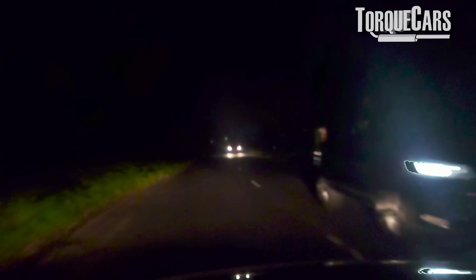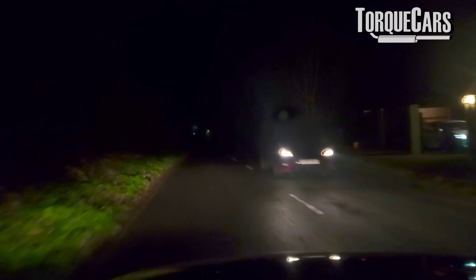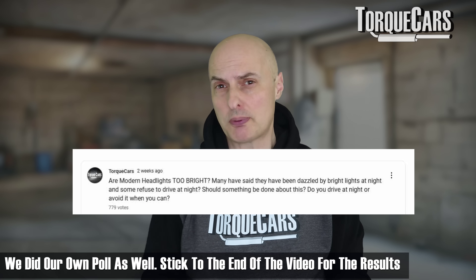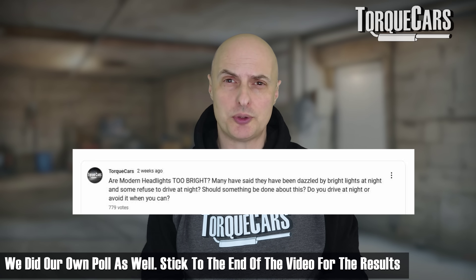85% of respondents in a recent RAC — the Royal Automobile Club in the UK — stated that they had been blinded by the lights of oncoming cars. We did our own poll on here, and at the end of this video I'll post up the results of that poll and your comments.